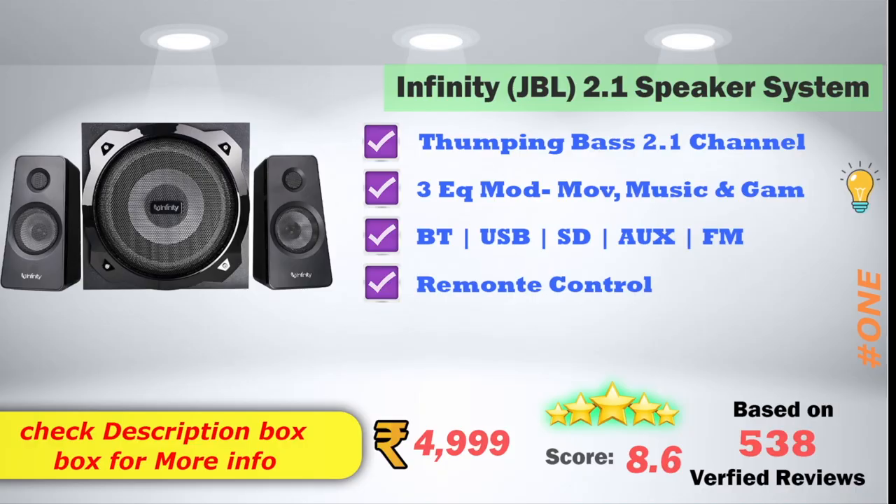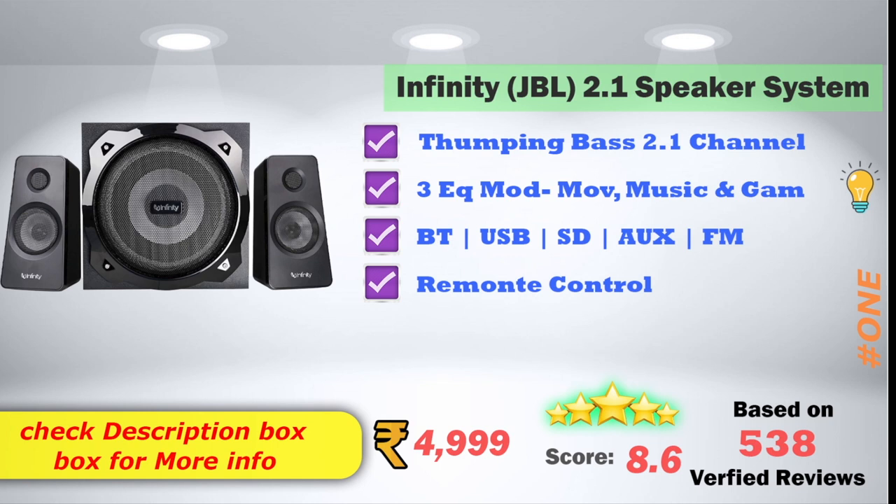In the 1st place, the Infinity by JBL 2.1 speaker system offers thumping bass, 2.1 channel audio, and 3 equalizer modes: movie, music, and game. It supports Bluetooth, USB, SD card, AUX, FM, and multimedia setups with remote control access. On Amazon, the price is ₹4,999, with an 8.6 score rating based on 535 verified reviews.